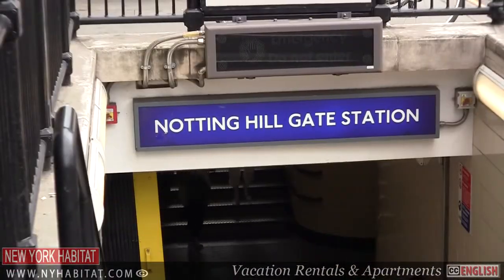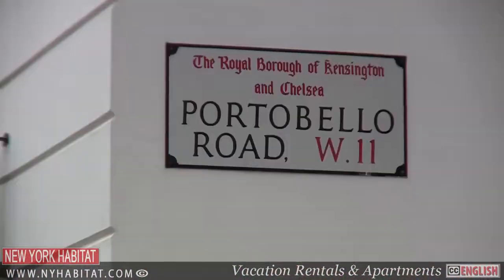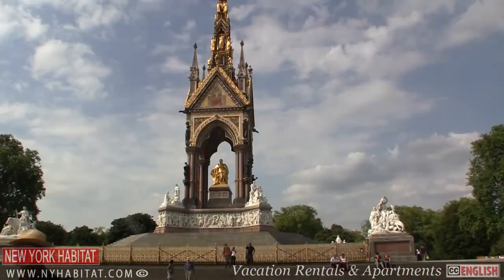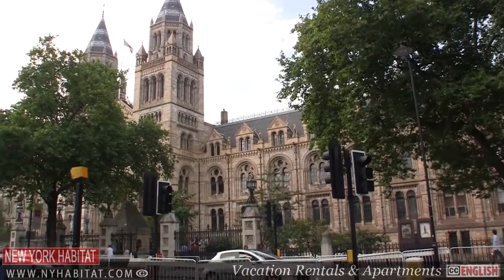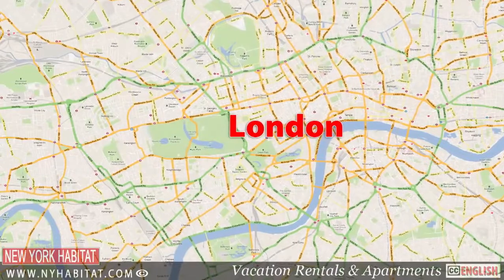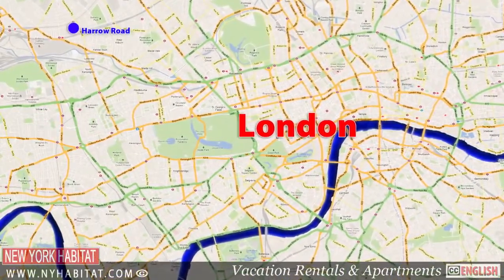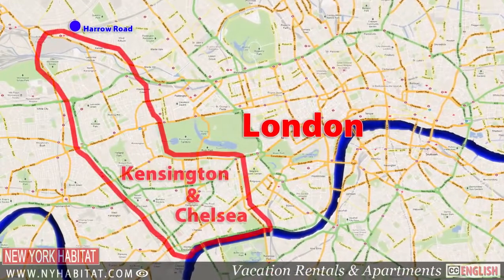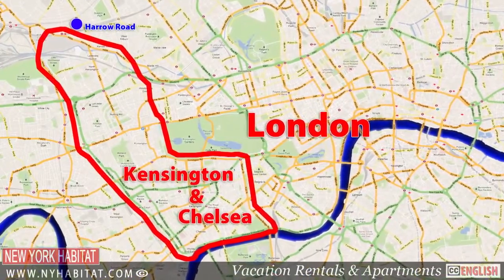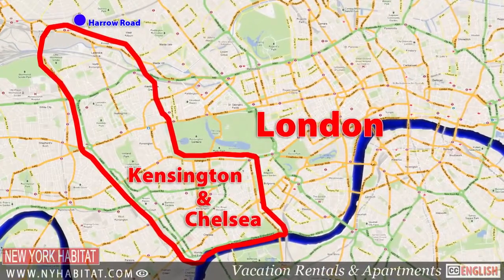London is divided into local authority districts known as boroughs. The Royal Borough of Kensington and Chelsea is the most densely populated in the UK and one of the wealthiest. Kensington and Chelsea runs from the River Thames in the south to Harrow Road in the north. It's approximately 4 miles long and 2 miles wide. This is the most popular destination for visitors looking for short term accommodation in London.